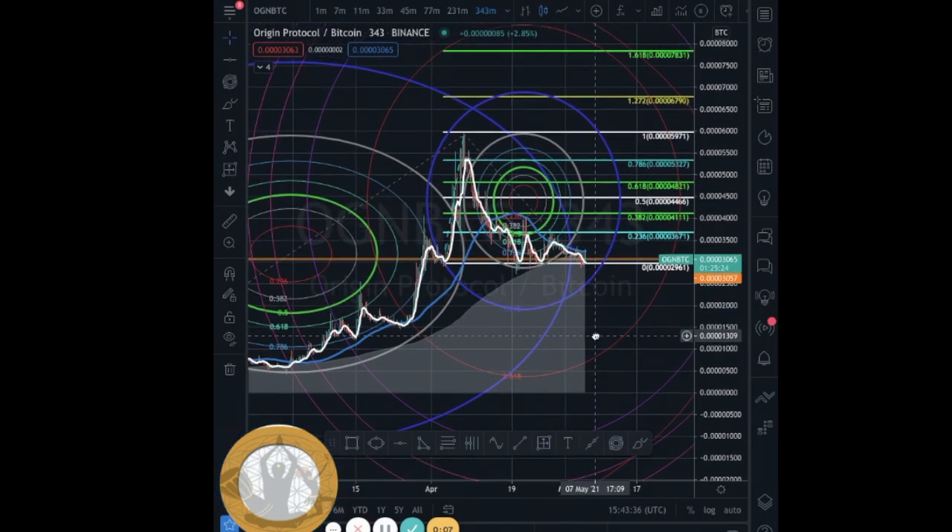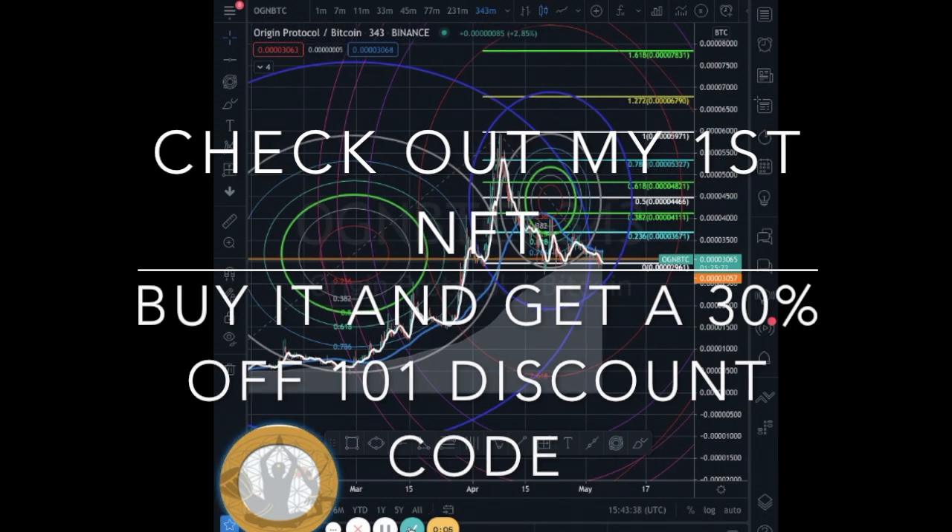So keep vibing in resonance, book a session — let's get it poppin'. Welcome to alt season, give thanks.